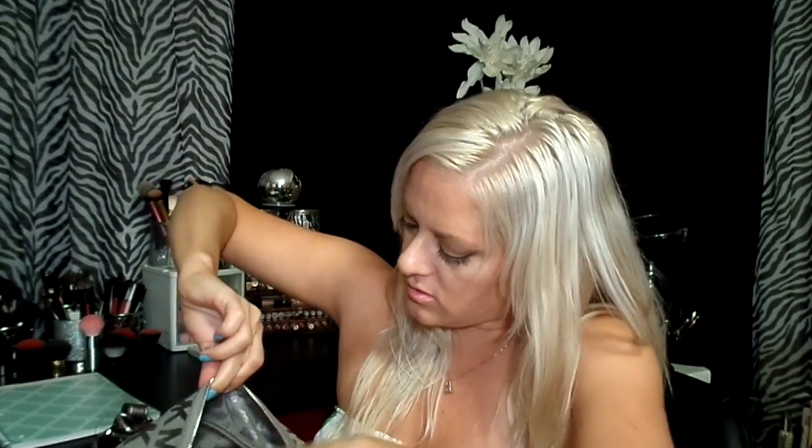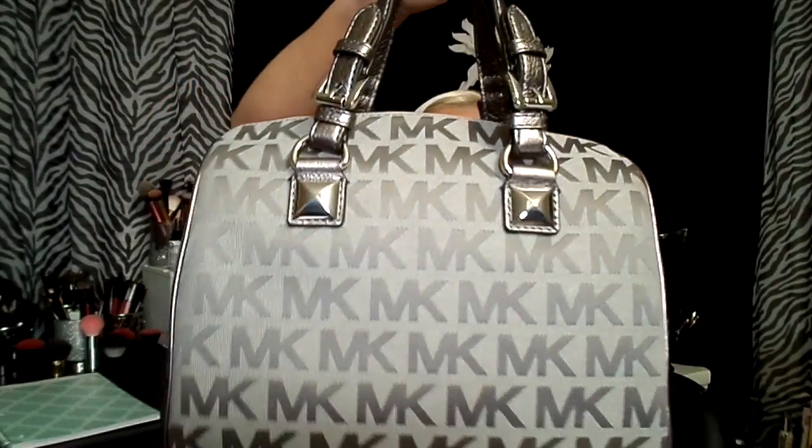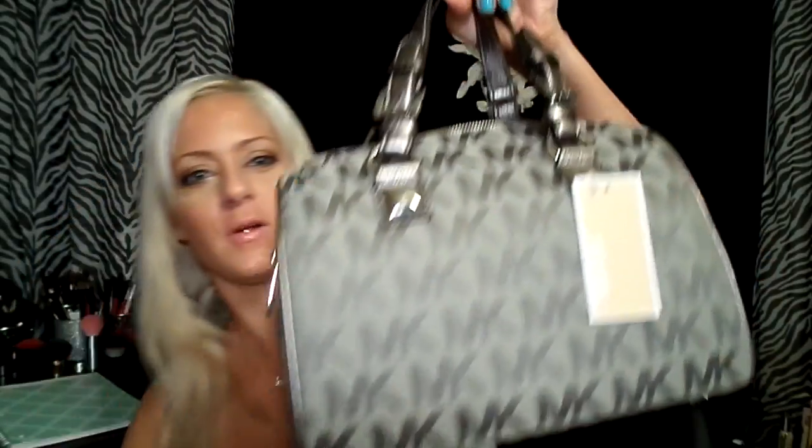It has a tag in there that says what it's made of. This is probably my favorite purse I've ever had — it's probably the prettiest one. Look at the handles, do you see this? It looks like little belt buckles. Oh, do you not absolutely love it? And it has little feet!